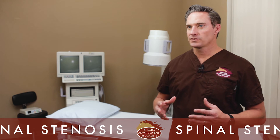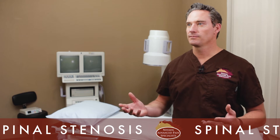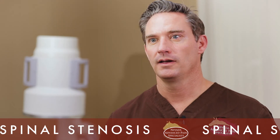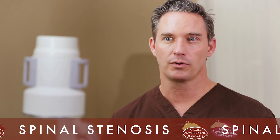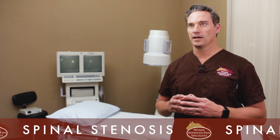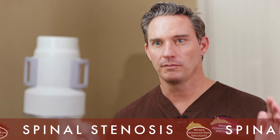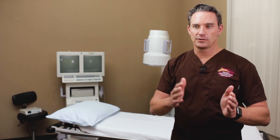If the MILD procedure or the Vertiflex Superion procedure doesn't help the patient's symptoms, the patient is still a surgical candidate — they can still see a surgeon and get a lumbar decompression to alleviate their pain. I look at these devices as a bridge between medications, physical therapy, and a simple lumbar epidural on one side, and major surgery on the other. Now we have two more minimally invasive options to help patients before they would have to consider lumbar surgery.